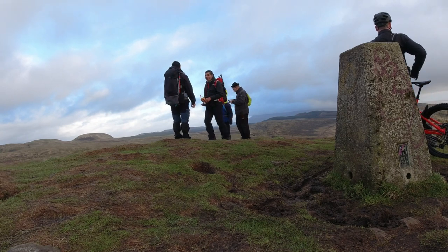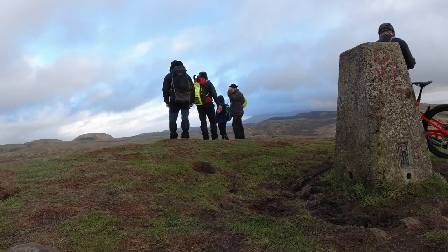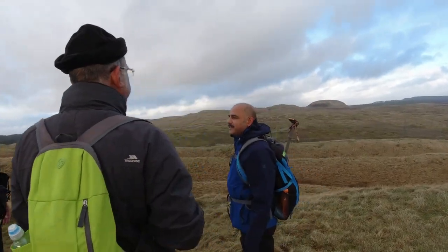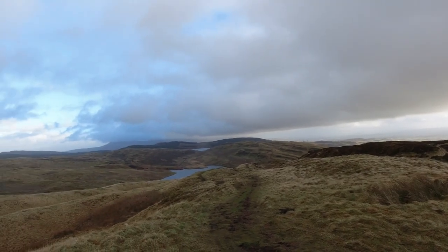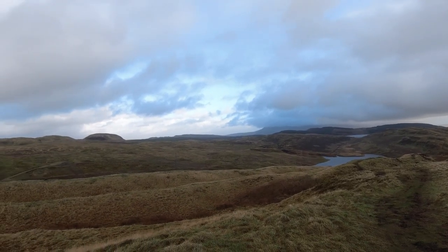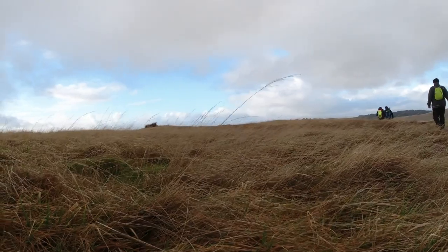On the slags it's a beautiful view all around and you can see far. This time we planned to do a different approach to the end column, which you can see from here clearly. Usually you go towards Loch Lomond Free and then towards the column, but we tried to take a direct approach.